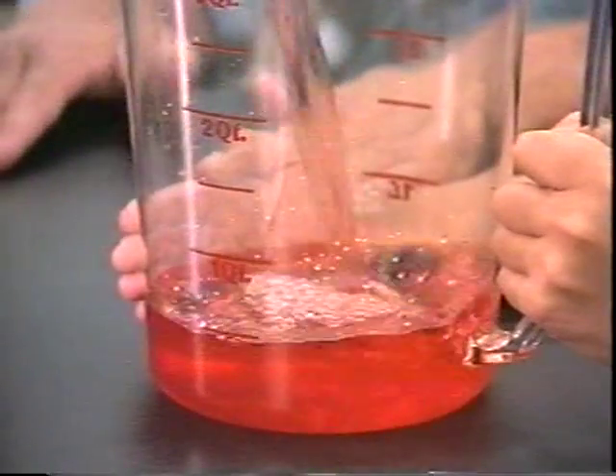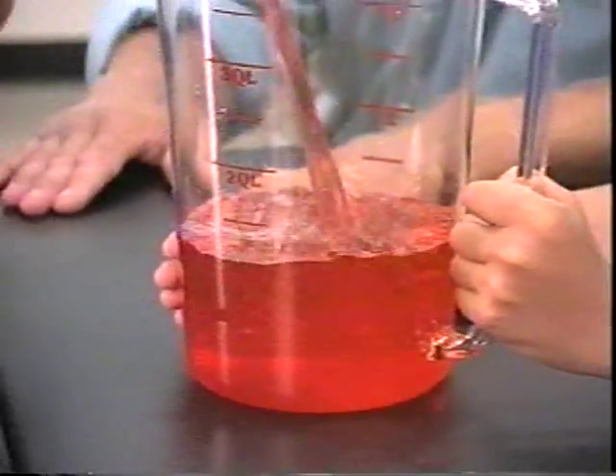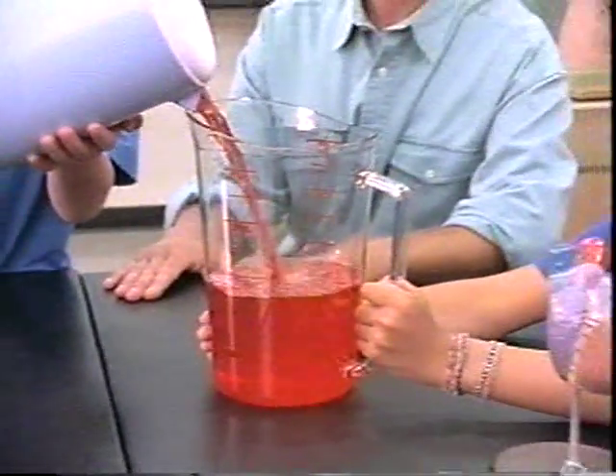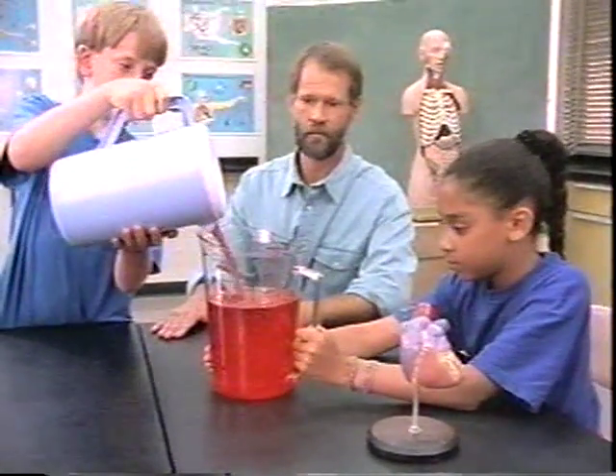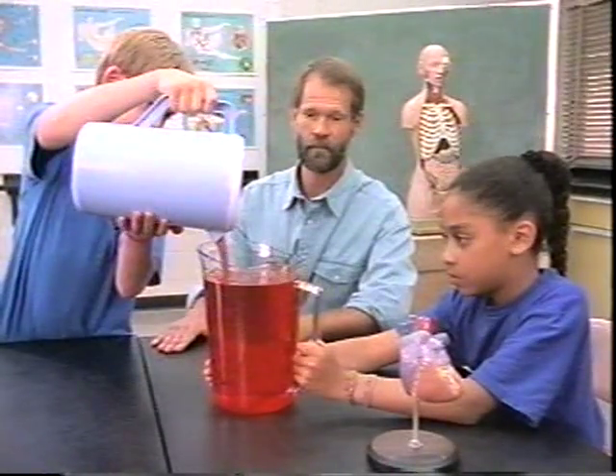Although our bodies manufacture new blood, it's important that not too much leaks out at any one time. A teenager has about four liters of blood in his or her body. An adult has somewhat more.